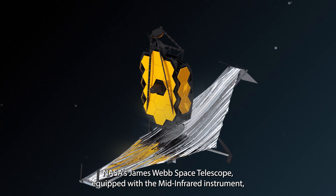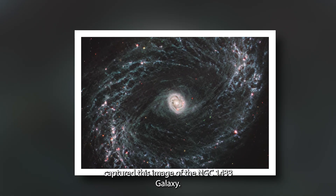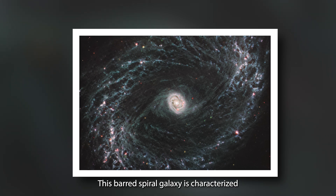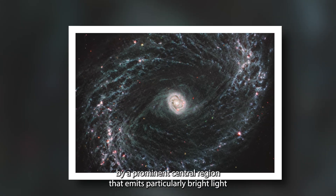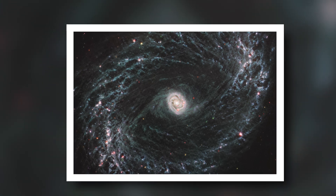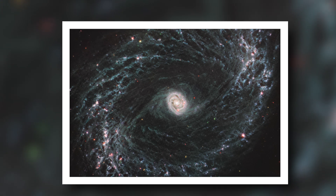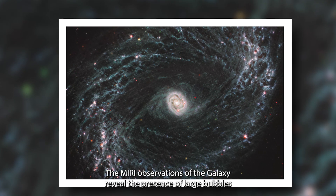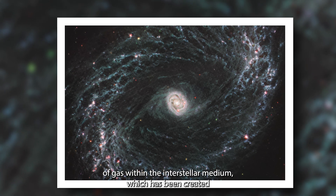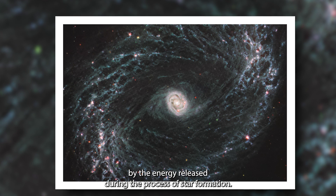NASA's James Webb Space Telescope, equipped with the mid-infrared instrument, captured this image of the NGC 1433 galaxy. This barred spiral galaxy is characterized by a prominent central region that emits particularly bright light and is surrounded by two rings where stars are actively forming. The MIRI observations of the galaxy reveal the presence of large bubbles of gas within the interstellar medium, which has been created by the energy released during the process of star formation.